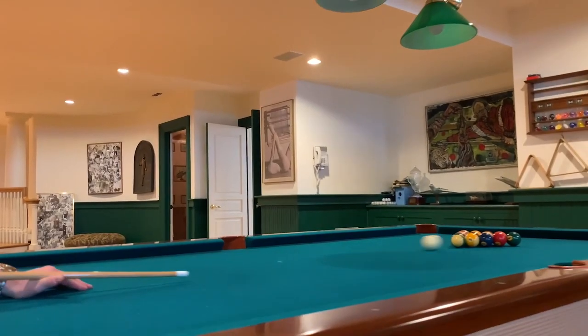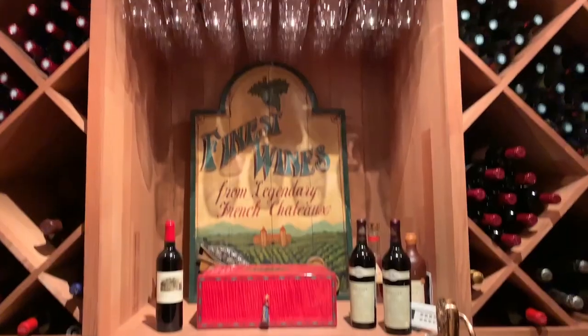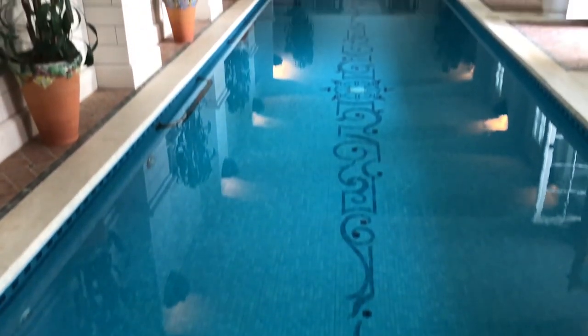The basement offers a spacious gaming lounge, a large temperature-controlled wine cellar, two custom bathrooms, a changing room, and a 40-foot indoor pool with multiple sets of French doors that lead to the stone patio outside.